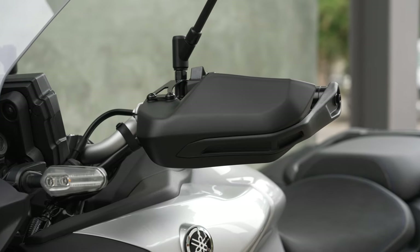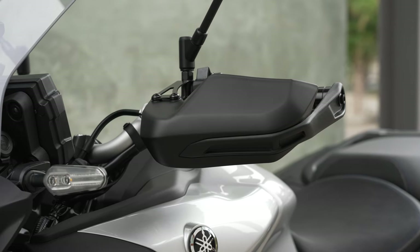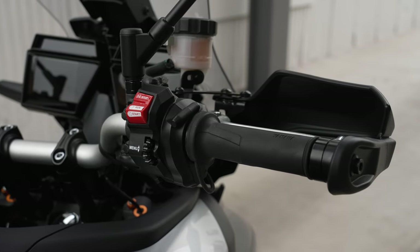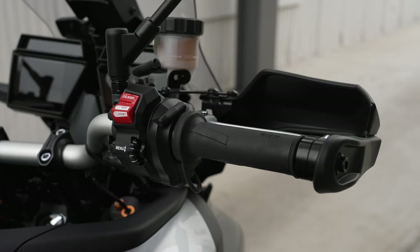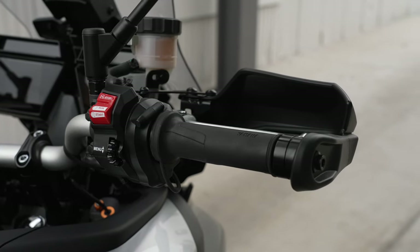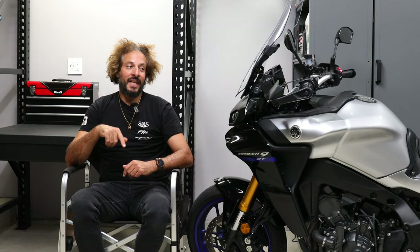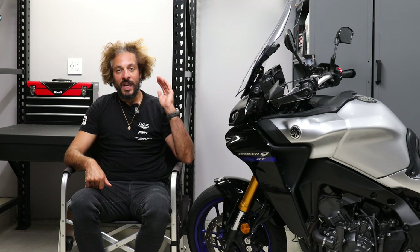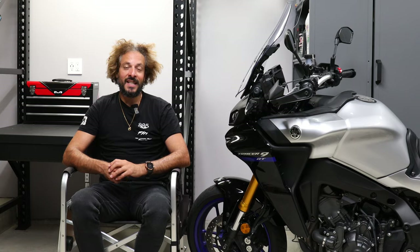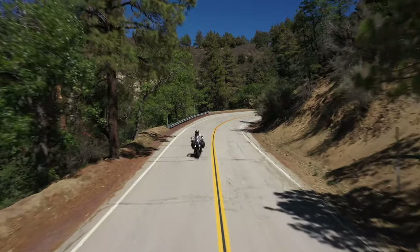I also like the OE fitted plastic hand guards — they do a marvelous job of keeping your hands warm in chilly weather. That, along with the 10-way adjustable electronic heated grips with 10 levels of adjustability — I love it. I'm a wimp when it gets cold out, and it's nice to put those heated grips on level 10. With the wind deflection of the hand guards, you're guaranteed to have a cozy ride even when the mercury drops.